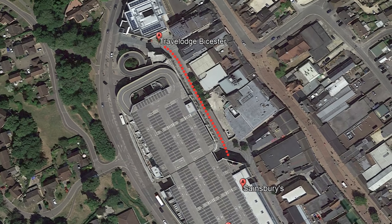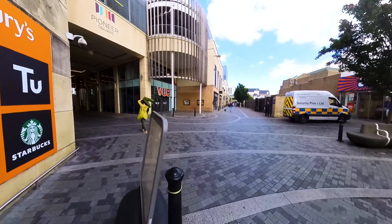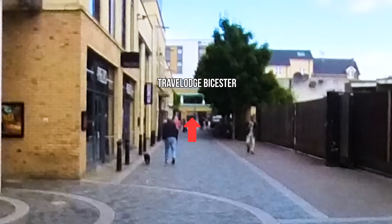Once paid, it's a very short walk back to the hotel. Walk out of Sainsbury's and right in front of us is the Travelodge. You can see it there in the distance.